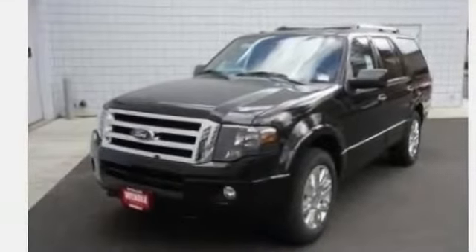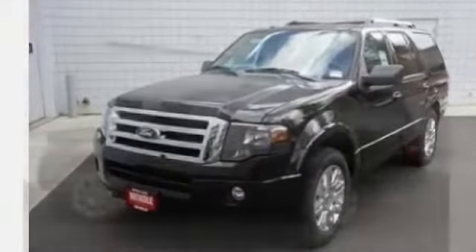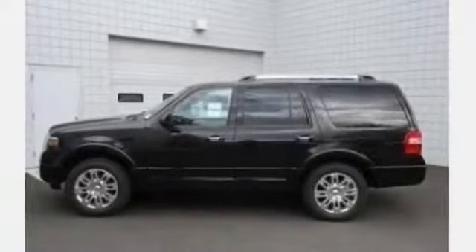All new 2013 Ford Expedition Limited for sale now. This new Expedition features four doors.